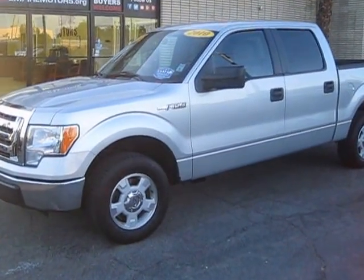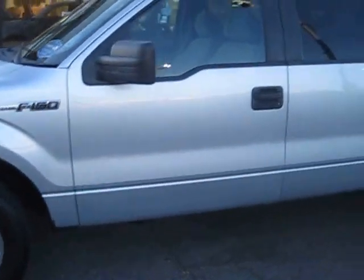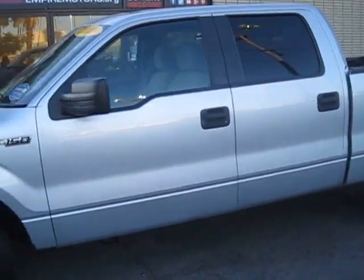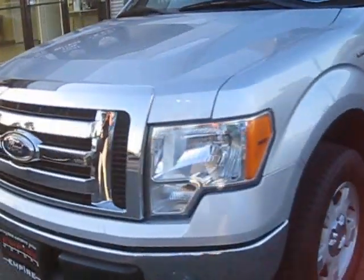Hey, what's up everyone? We're here at Empower Motors located at 5566 Holtz Boulevard in Montclair. Today we are taking a look at this 2010 Ford F-150. Really, really great truck. Super powerful. This is the XLT package.